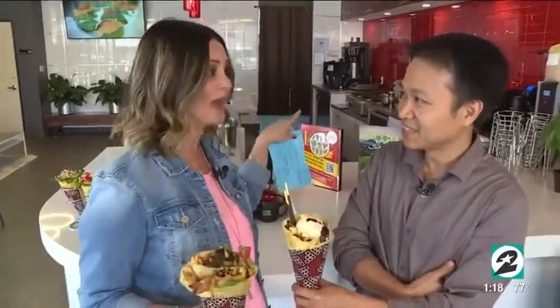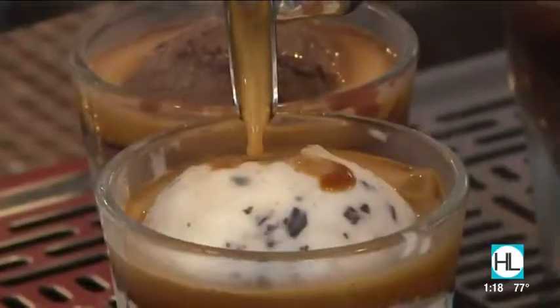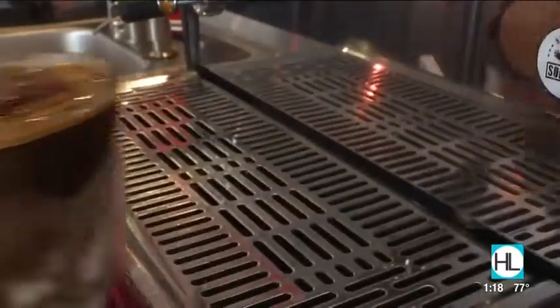I'm going to go in the back and we're going to learn how to make this. Now it's my turn — Jen is here and she's going to give me a quick lesson on how to actually make a crepe.